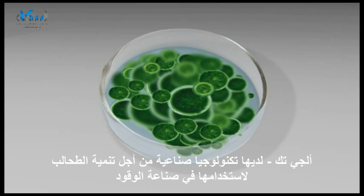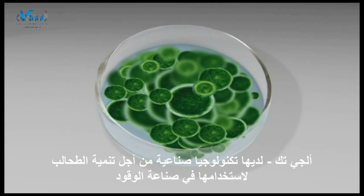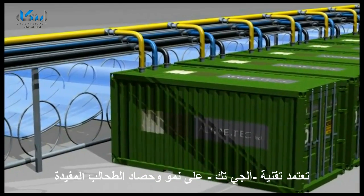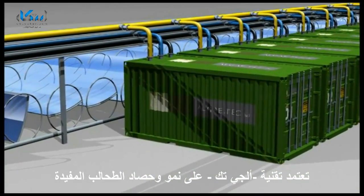Algae Tech has perfected an industrial-scale technology to grow algae for fuel. Algae Tech technology is based on the growing and harvesting of this valuable algae.